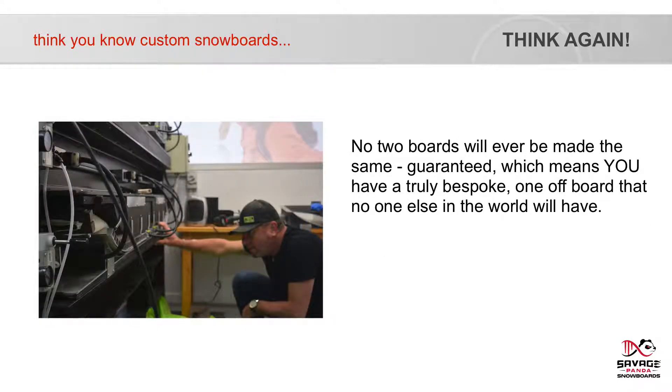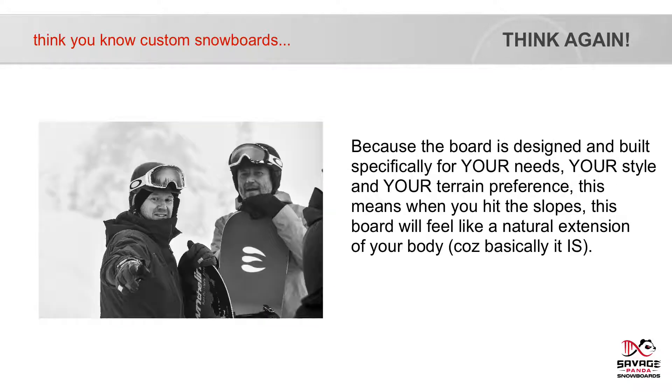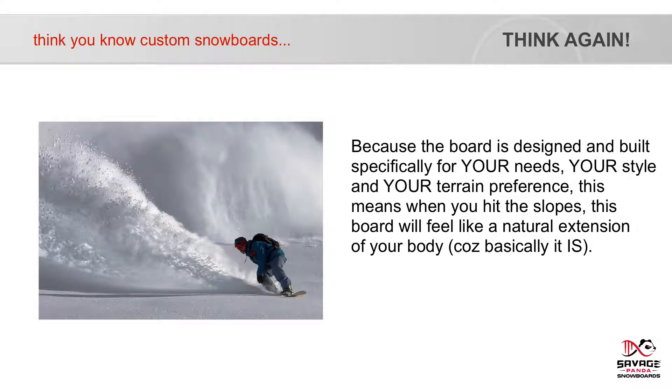No two boards will ever be the same — guaranteed — which means you have a truly bespoke, one-off board that no one else in the world will have. Every snowflake is different. Every person is different. And our commitment is for every board to be different too. Because the board is designed and built specifically for your needs, your style and your terrain preferences, when you hit the slopes this board will feel like a natural extension of your body — because basically, it is.